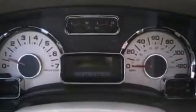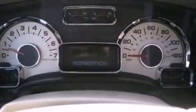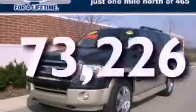Also included are running boards, an anti-lock braking system, an auto-dimming rearview mirror, and this vehicle has less than 74,000 miles.